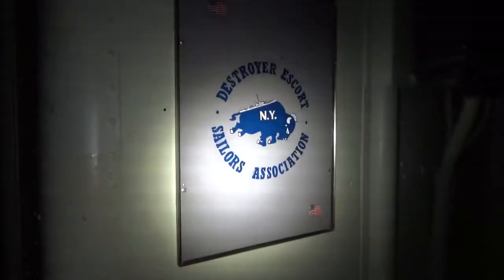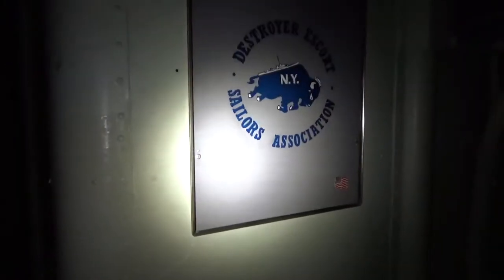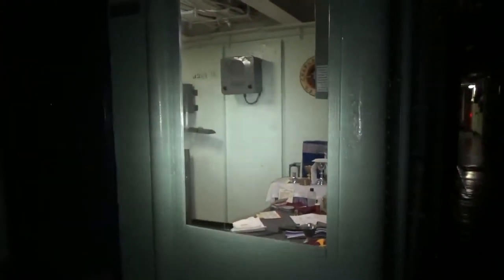We're heading down Broadway — this is the main area in USS Little Rock and there are a lot of exhibits here. Right here we have the Destroyer Escort Association attached to the city of Buffalo, New York — the DESA — with their own little exhibit honoring Destroyer Escorts. If you saw our video with the USS Slater, a comparison video of the pilot house and navigation bridge wings, they're a Destroyer Escort.